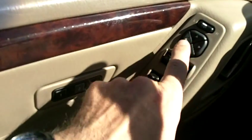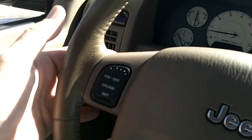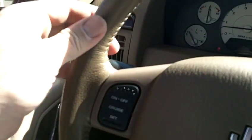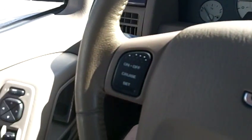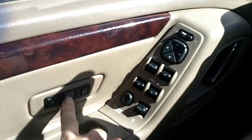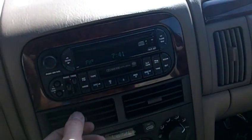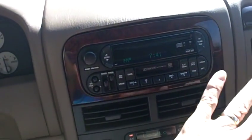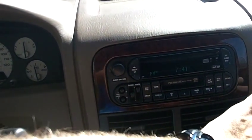It's got power windows, locks, mirrors, cruise control, and channel and volume controls on the back side of the steering wheel for the radio. It is a leather-wrapped steering wheel, which is in good shape. Memory options for the power seats. It's got an auto climate control system with dual zone climate control for driver and passenger, and the air conditioning is blowing cold and working perfectly.